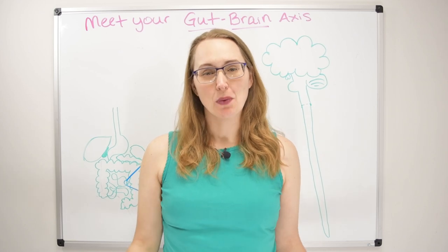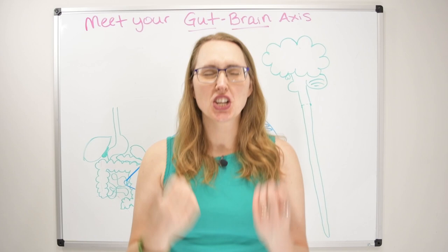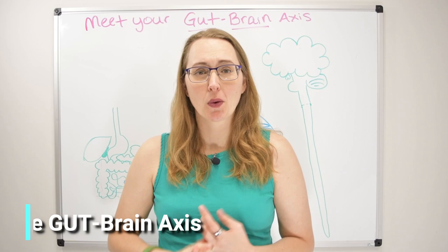Hi guys, and welcome back. In today's video, we're going to be talking all about the gut-brain axis. This is hugely, critically important, particularly if you suffer from irritable bowel syndrome, SIBO, and oftentimes even things like GERD and IBD.